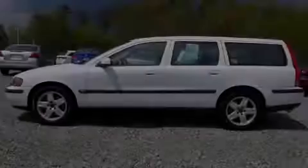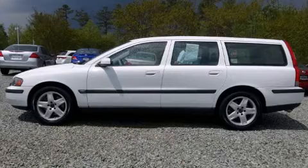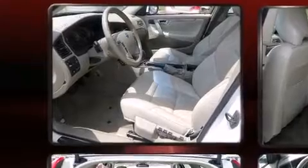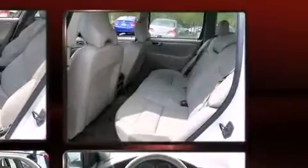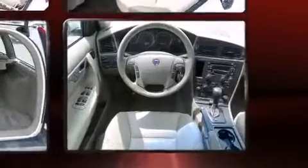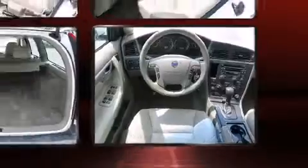Sensibility and practicality define the 2004 Volvo V70. Under the hood, you'll find a 5-cylinder engine with more than 220 horsepower. For added security, Dynamic Stability Control supplements the drivetrain. The engine breathes better thanks to a turbocharger, improving both performance and economy.